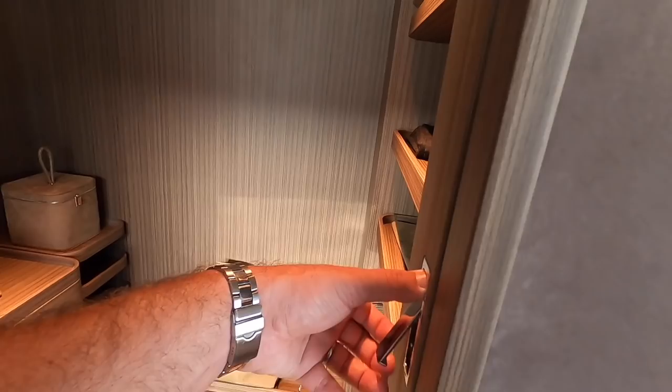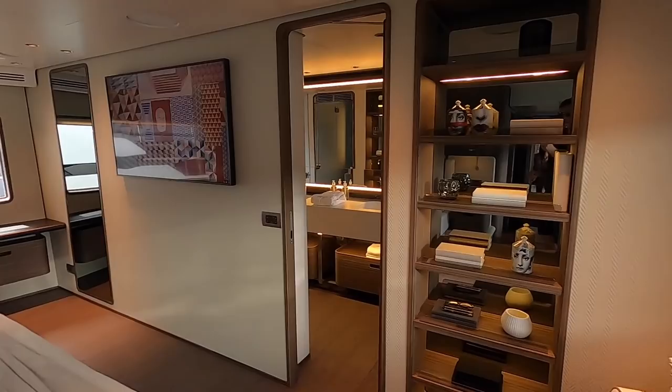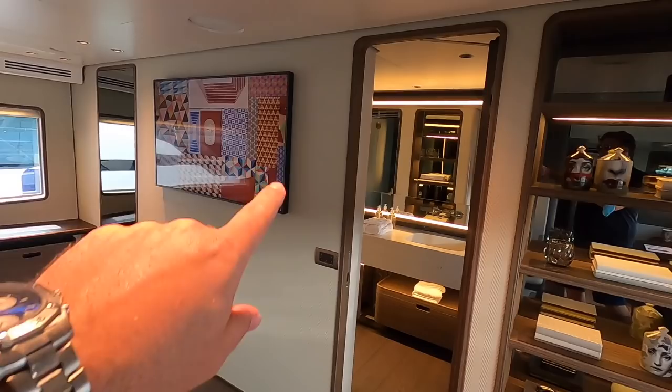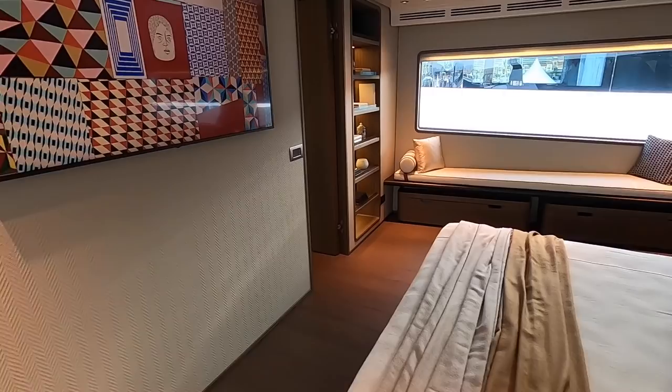There's a walk-in wardrobe with mirrored doors that slide together and a magnet holds them in the middle. Then you get these massive hull windows on either side — absolutely enormous. The feeling of space in here is incredible, really good headroom throughout. There's a television mounted at the end of the bed, and a big bed you can walk all the way around on a totally flat floor.